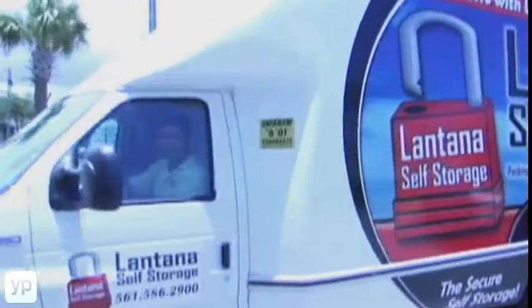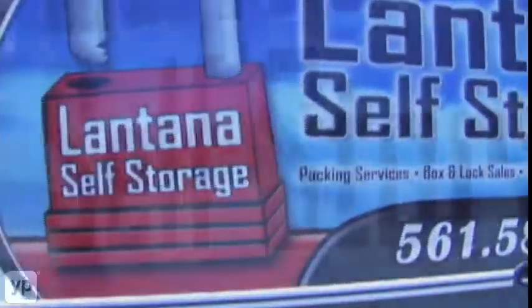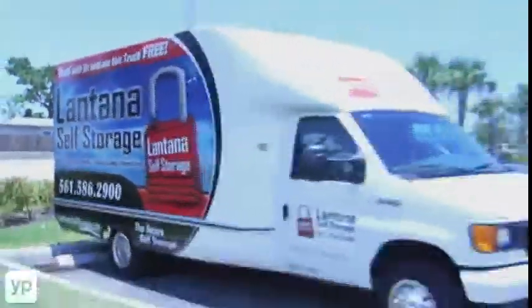To our customers here, we offer a free truck that will help you move in your stuff. It is a 17-foot covered cab truck that we let all our customers use to help move in their goods.